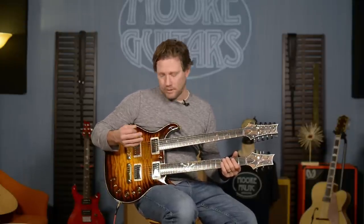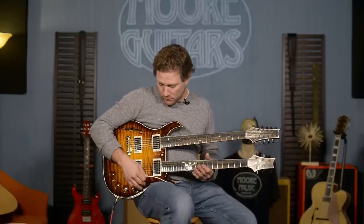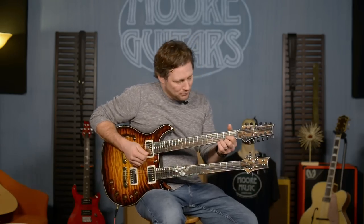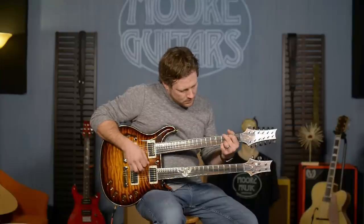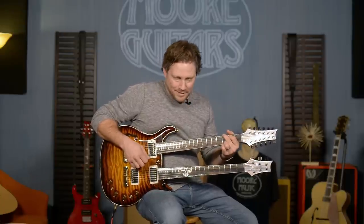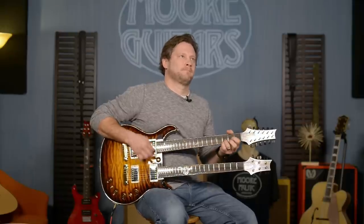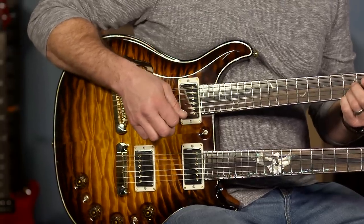...and the bridge pickup on the 6-string. You can do a lot of cool stuff with this thing. Those six tones do a bunch of different stuff with your amp. I've got it on the 6-string side — watch what happens. It's just too much fun.